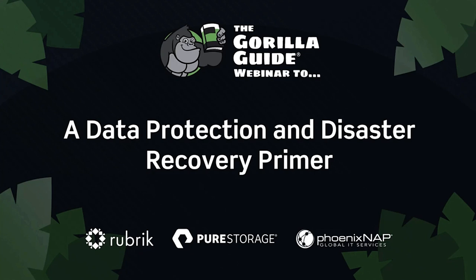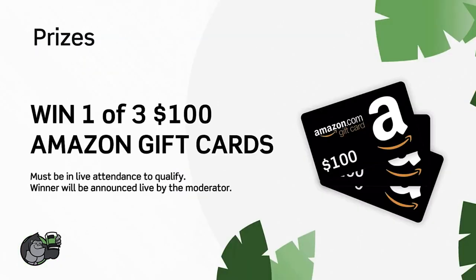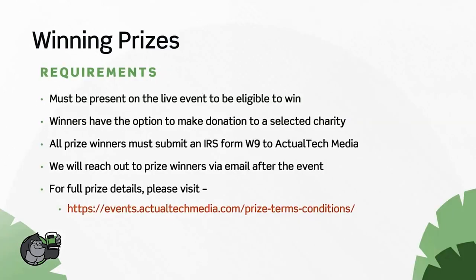Before we get into today's topic, just a few things you should know about the event. We've got some prizes — we encourage you to use the questions box and we'll be doing our best to answer every one of those questions, with a dedicated Q&A panel at the end. We also want this to be a social event. There are resources in the handouts tab. The prizes for today are three Amazon $100 gift cards; you must be in live attendance to qualify.